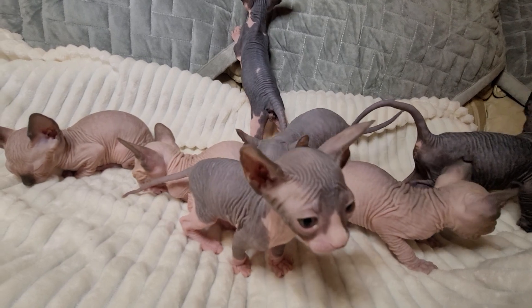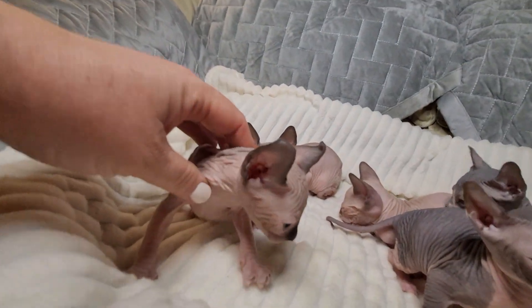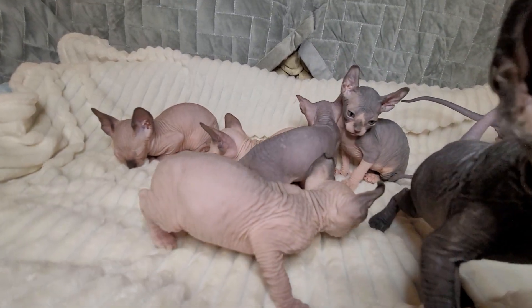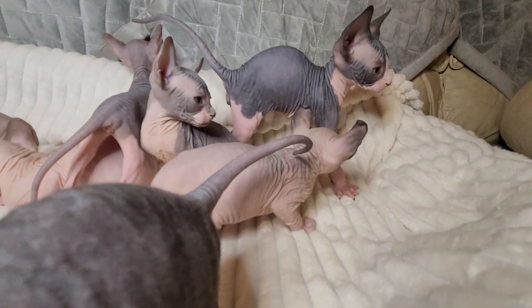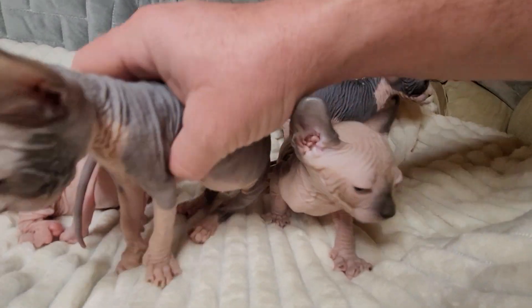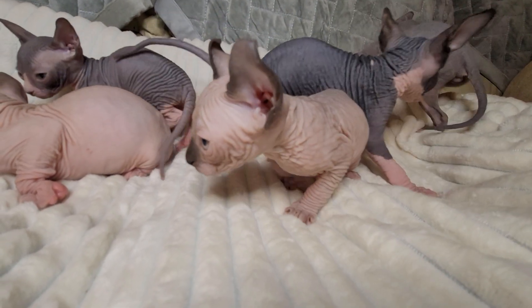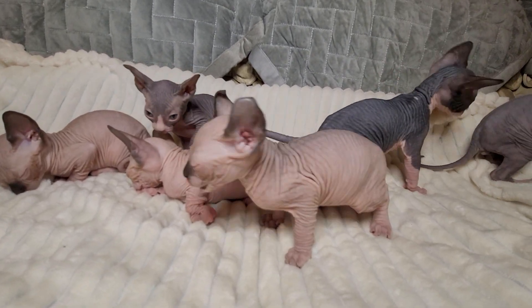The next kitten is another elf — a seal point boy. His name is Chitter — the seal point elf. I have to get creative with these names sometimes. This is all about talking and different words for being talkative, I guess you could say.